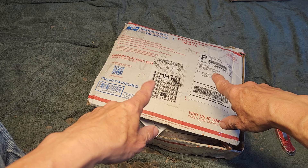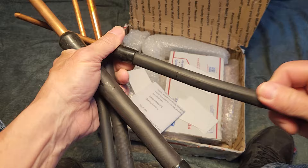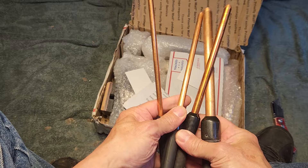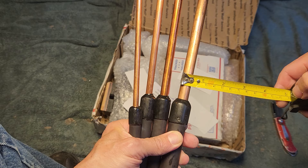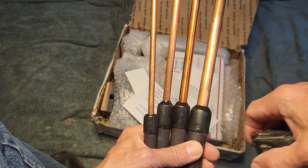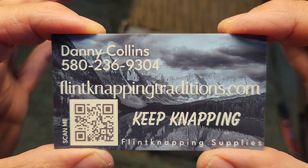Short video - I got a box of goodies from Danny Collins, from Danny Collins Lithics and Leather, or Danny Collins Custom Leather. Let's see the indirect sticks. These I looked at already - they have some kind of rubber tubing around the copper rods. Let me see what the measurements are: a half inch, three-eighths, five-sixteenths, and quarter inch.